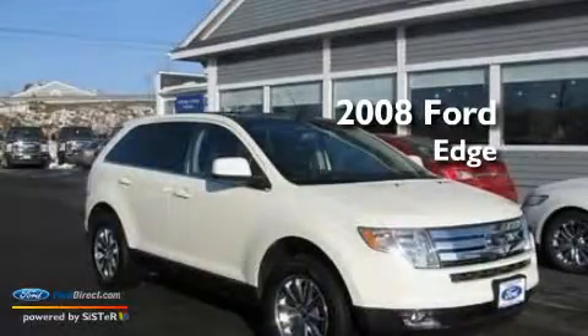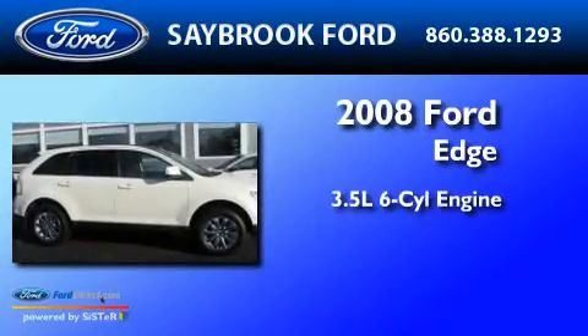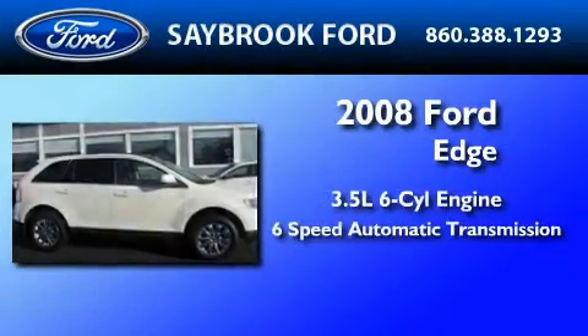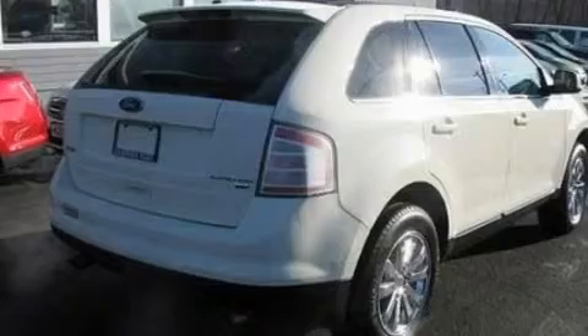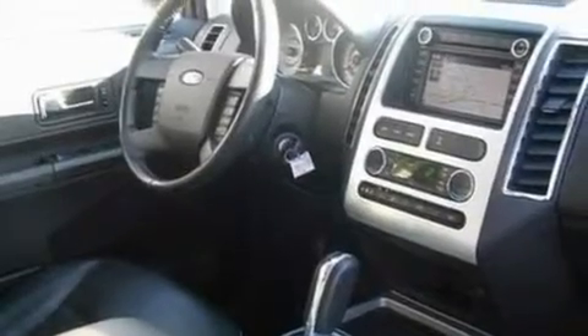This is a 2008 Ford Edge. It has a 3.5 liter 6-cylinder engine and a 6-speed automatic transmission. Its top features include memory settings for the seat's positions, so you can recall your favorite alignment with the push of one button.